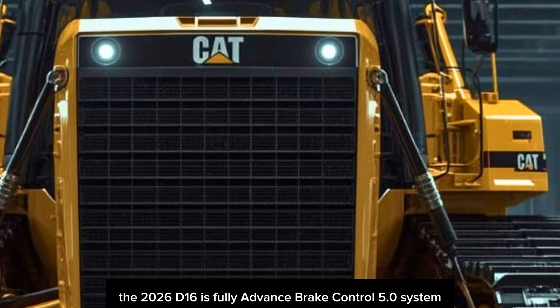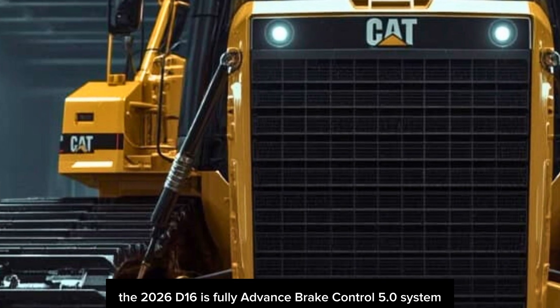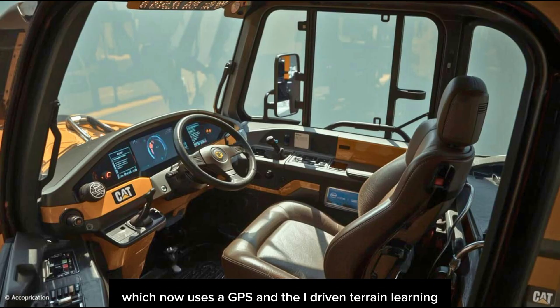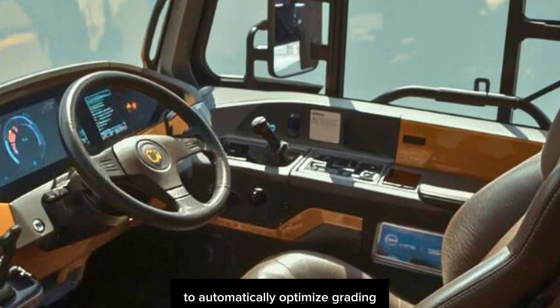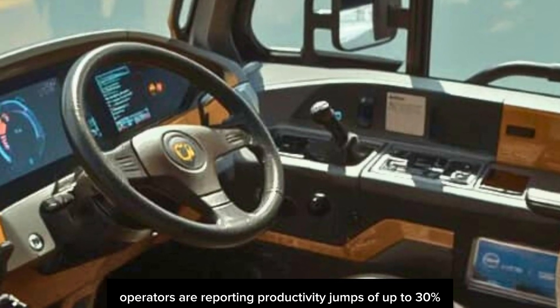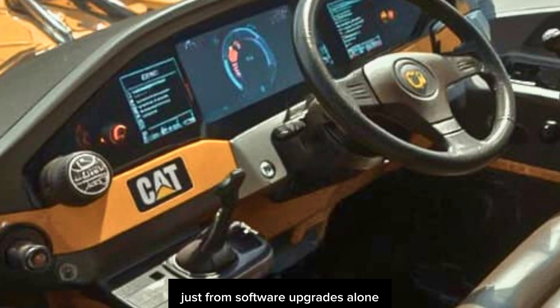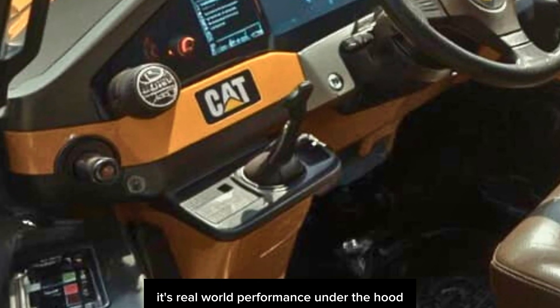The 2026 D16 is fully integrated with CAT's most advanced Grade Control 5.0 system, which now uses a combination of LiDAR, GPS, and AI-driven terrain learning to automatically optimize grading in real-time. Operators are reporting productivity jumps of up to 30% just from software upgrades alone. That's not just hype — it's real-world performance.